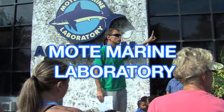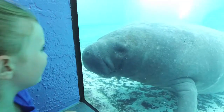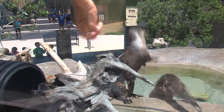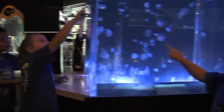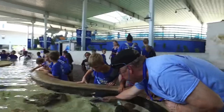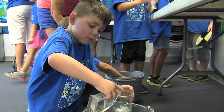Exploration at Mote Marine Laboratory — Become a Scientist. I'm excited about this partnership. We are using science as a stepping stone for literacy in the National Campaign for Reading. The students are here doing what's called Become a Scientist.